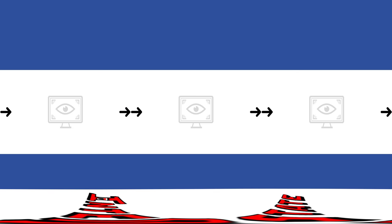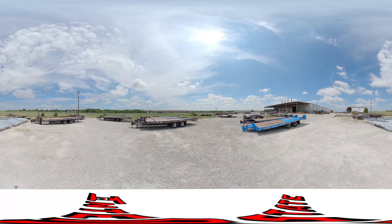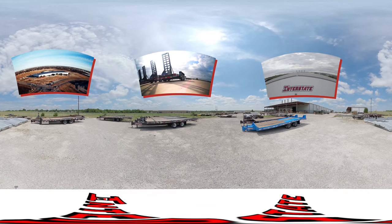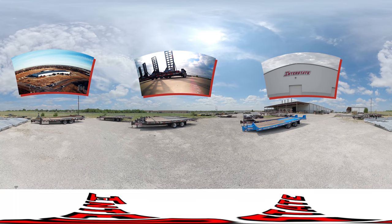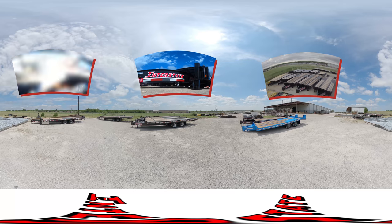This is a VR 360 tour of the Interstate Trailers Manufacturing Facility in Mansfield, Texas. Utilize your cursor, cell phone, or VR headset to explore each space at your own discretion. With over 30 years of experience and over 275 nationwide dealers, Interstate Trailers can provide you with a trailer to handle your transport needs.